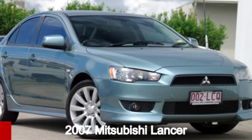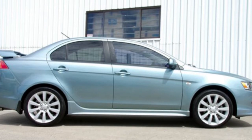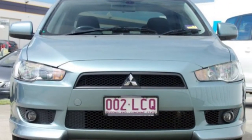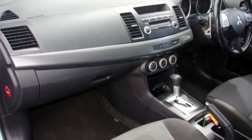Take a look at this 2007 Mitsubishi Lancer. This Lancer has an efficient 2.0-litre engine and a smooth shifting automatic transmission. The attractive blue exterior is complemented by its stylish interior.